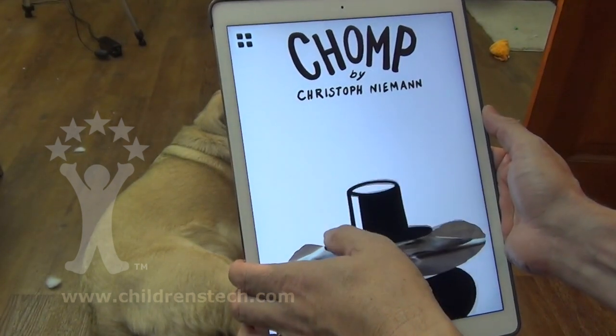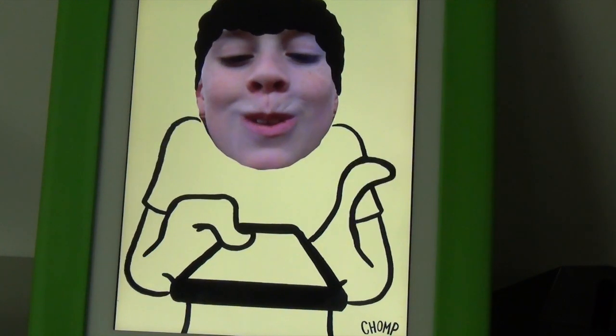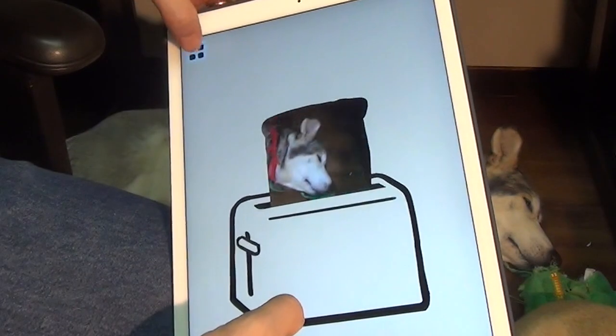Hi, this is Warren Buckleitner. Today I'm looking at CHOMP, an exciting new app from Fox and Sheep featuring the art of New York Times illustrator Christoph Niemann.